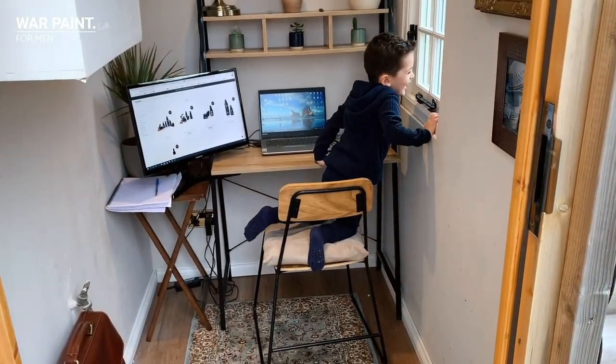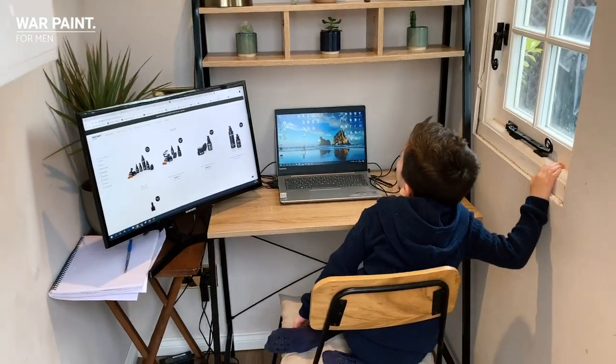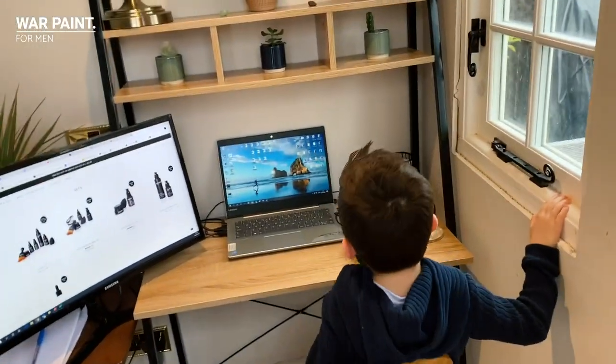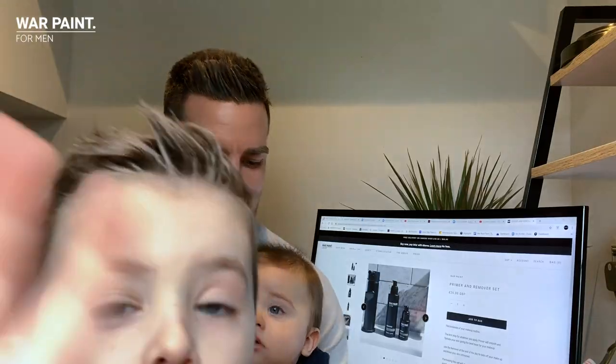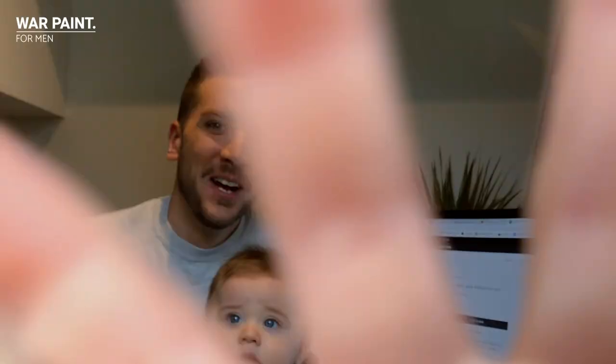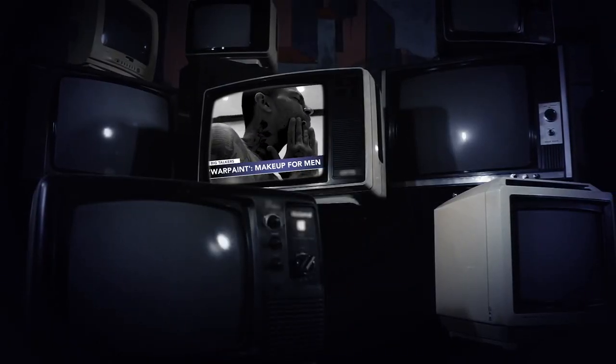Welcome to Warpaint. Hello, hello bear. I'm back. It's not called makeup, it's Warpaint.